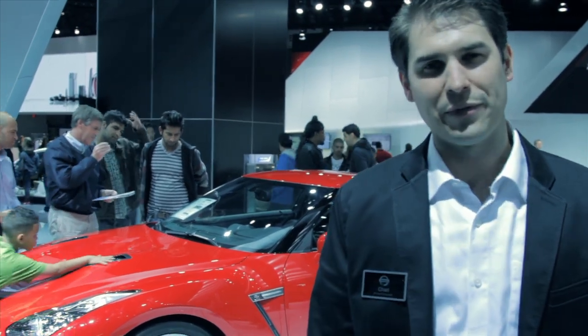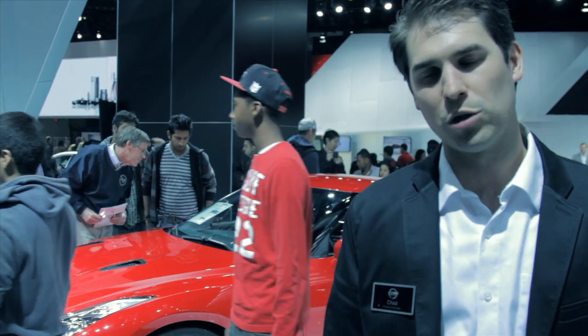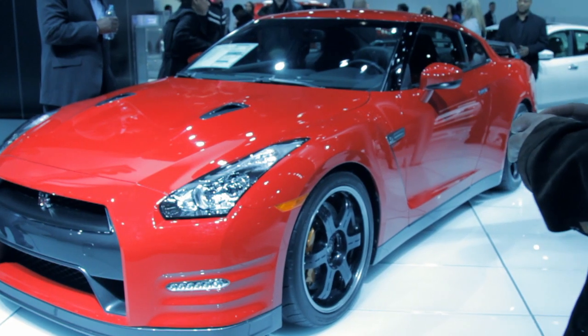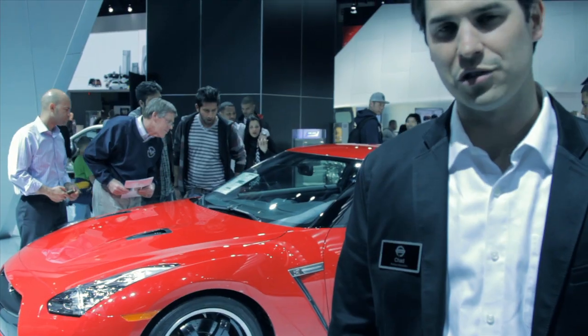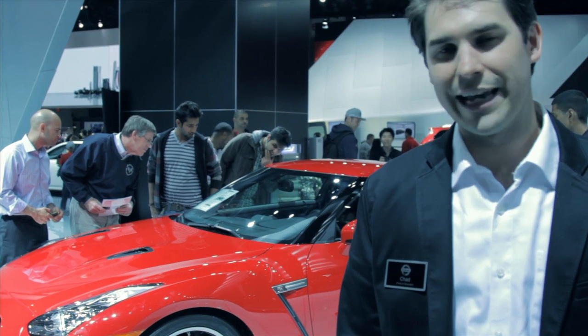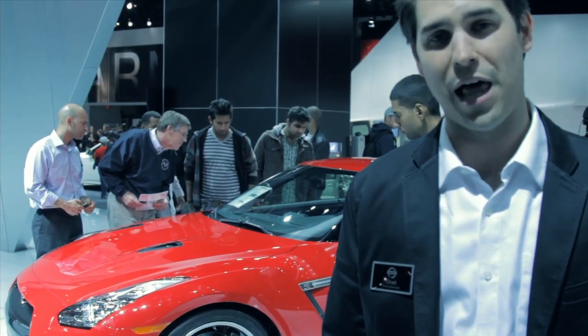Behind us we've got the 2013 Nissan GT-R. We're talking about 545 twin-turbocharged horses, a 3.8-liter twin-turbo V6, 0-60 in about 2.7 seconds, top speed close to 200 miles per hour, all-wheel drive, launch control — it takes out everything on the planet anywhere close to its price range, and that's the bottom line.